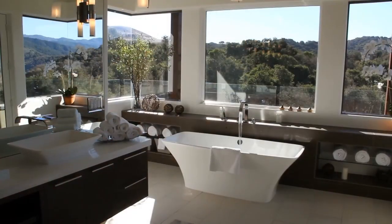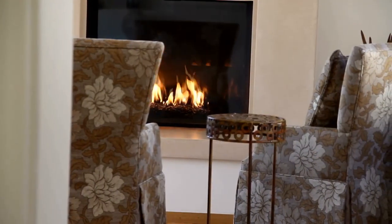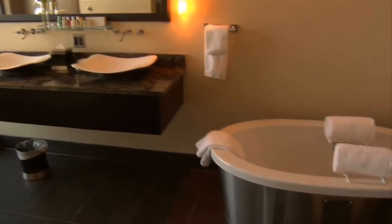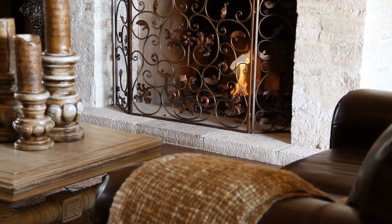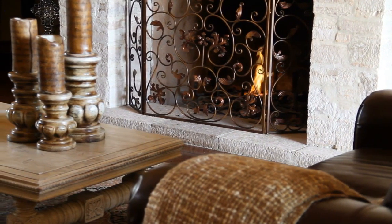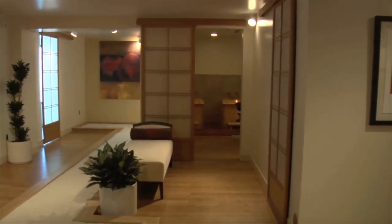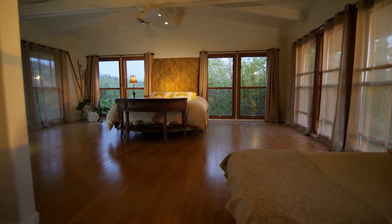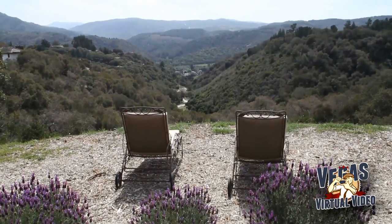A video tour adds depth and a perspective that cannot be achieved using simple photography alone. It puts the power in your hands and allows you to tailor your visual media to what works best for your marketing efforts. We want clients, customers, and potential buyers to feel like they are really there and enjoy a realistic experience. Video tours offer a spatial truth, by moving through a property and capturing the essence of the space and location in ways it's impossible to interpret from simple static images alone. Our goal is to provide a transparent experience and bring more efficiency to the buying and selling process.